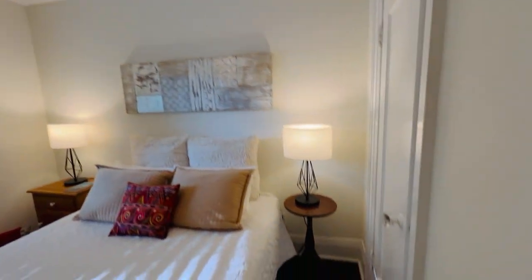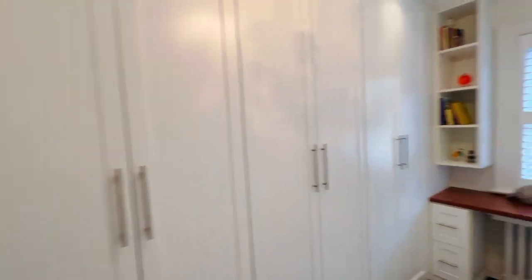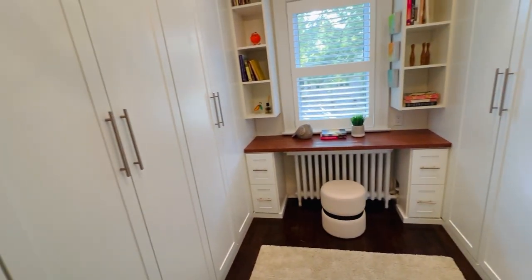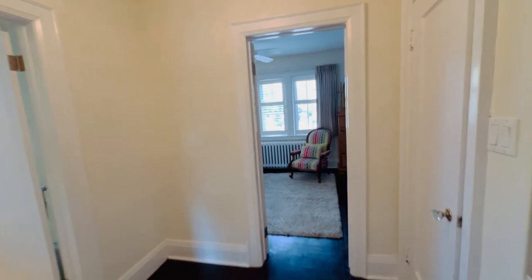Bedroom number two is a nice size, overlooks the very pretty backyard, and has its own closet space. Bedroom number three has custom built-in cabinetry — how great is this! It's so lovely to have fantastic closet space in these old homes, and there's also a built-in desk space. You can remove them if you want a larger bedroom, but it's pretty great as is.